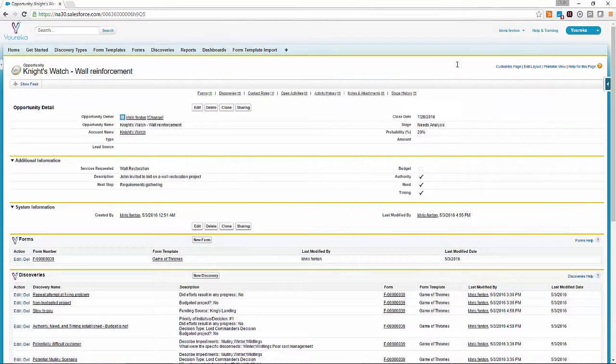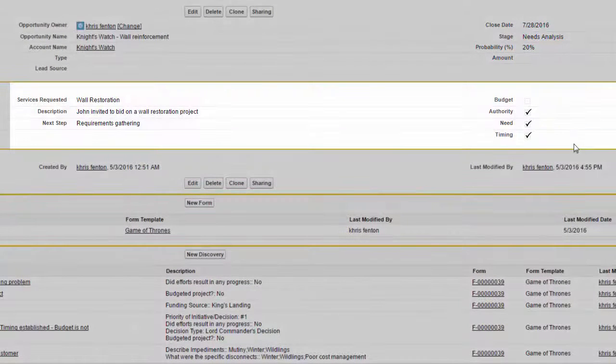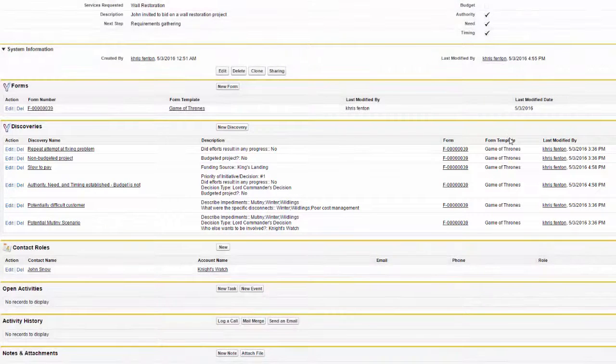Back on the opportunity page, the close date and stages have been updated from our responses on the form, and by using Salesforce workflows, we've indicated that we don't have budget but have the other three aspects of BANT. All of the discoveries that were made are associated to the opportunity, so whenever we're working through this or reviewing the opportunity, they can stay top of mind.